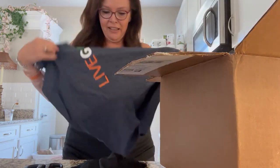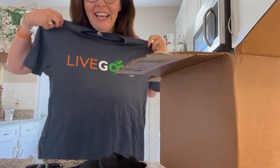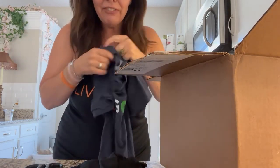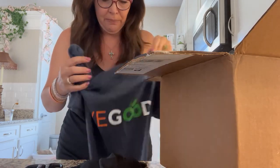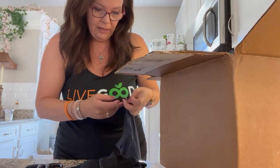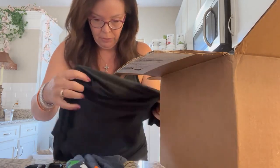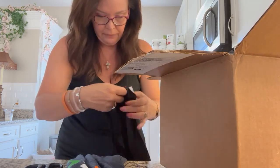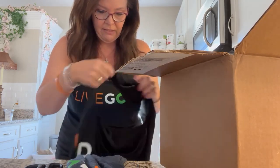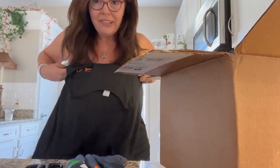This is like my uniform, right? And I got another LiveGood navy blue shirt. I get a size medium — normally I'm like a size 12, 14. And then this tank top is the extra large, to go across here.